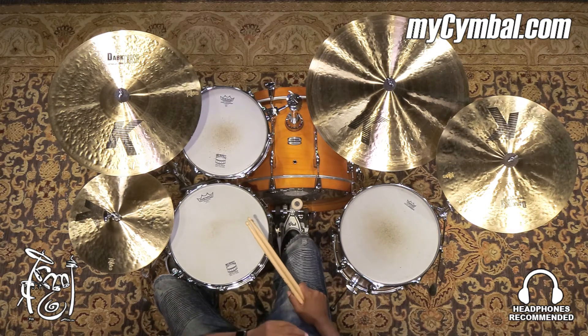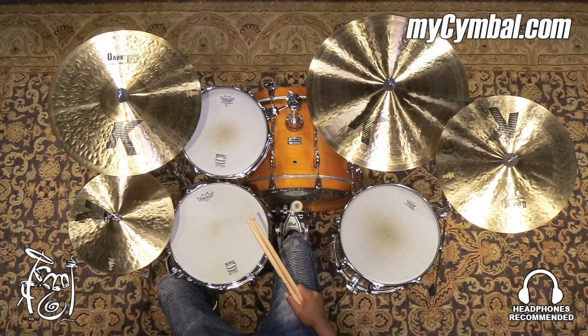Hey, I'm Chris Bounds. We have a very interesting pair of Zildjian 14-inch K hi-hat cymbals.